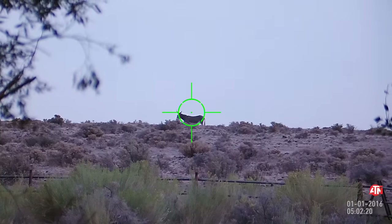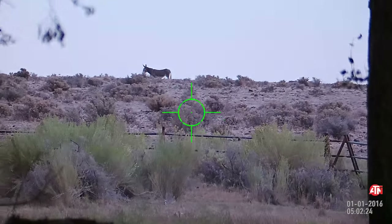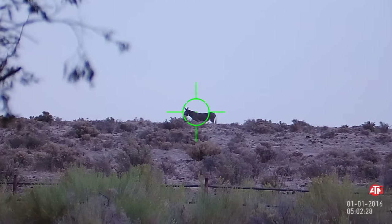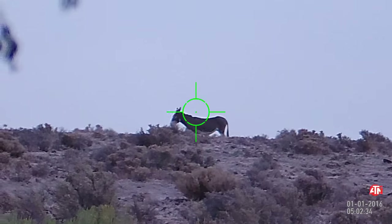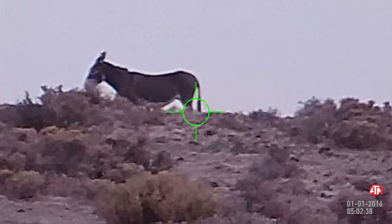It's Steve here with Desert Dwellers, and this little video was taken out at Potter Springs. We were waiting for the sun to set, and I was playing around with the ATN X-Sight 2 high-definition day-night scope, and these burros started wandering around.